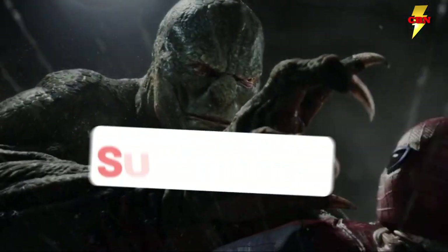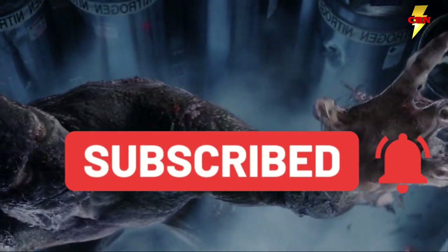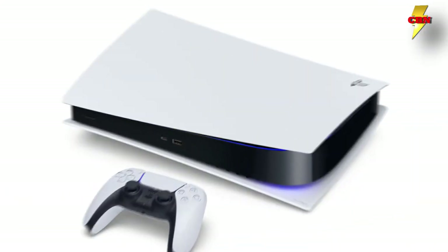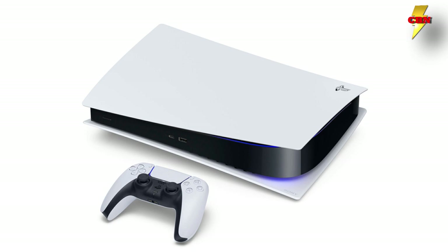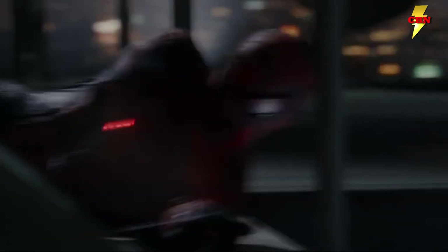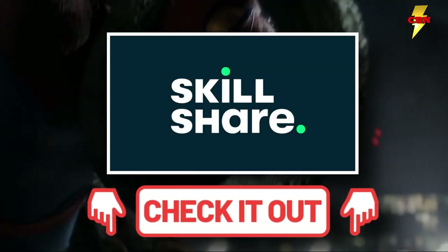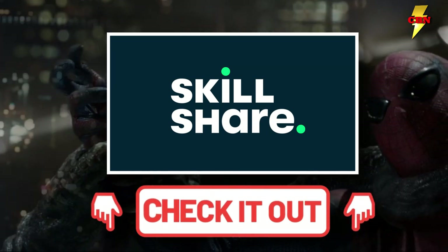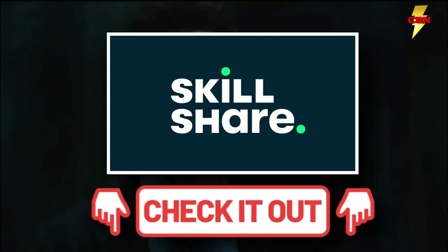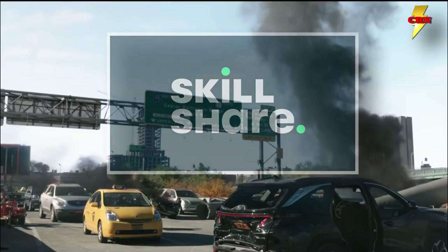Before we dive in, make sure you hit that like and subscribe button and ring the bell for all the updates. We also have a huge giveaway — a PlayStation 5 to give away at 25,000 subscribers. All you need to do is be a subscriber and leave us a comment. Also, make sure you check out the free week of Skillshare down below — it's a great way to develop your skills while not diving too deep into your pocket, and it really does help the channel.